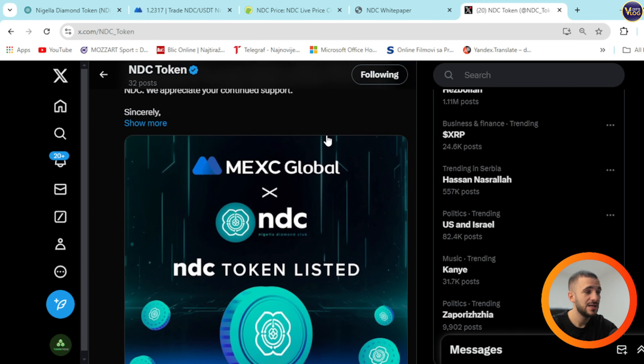Think about it and take advantage of that. Check it out right now — NDC is an amazing project waiting for you. The NDC.nigella.io website has Buy, Nigella Diamond Club, Roadmap, Team, FAQ, Contact, White Paper, and Buy Token — everything beautifully transparent and prepared for you. Transparency is really at a top-notch level when it comes to NDC.